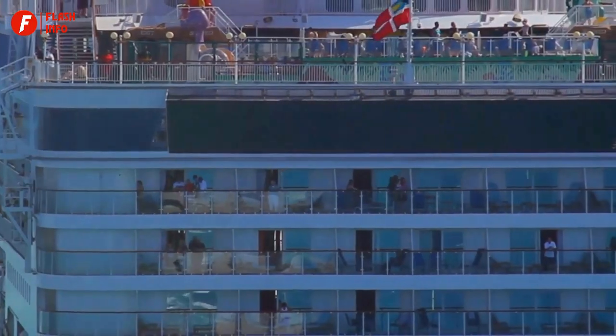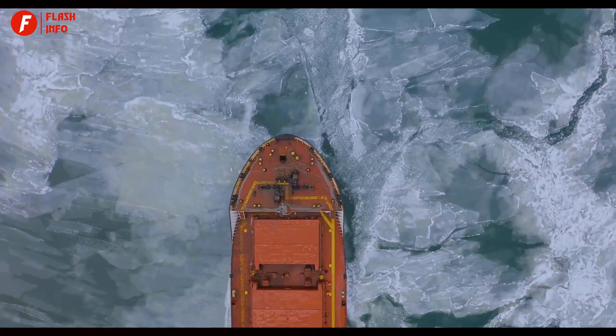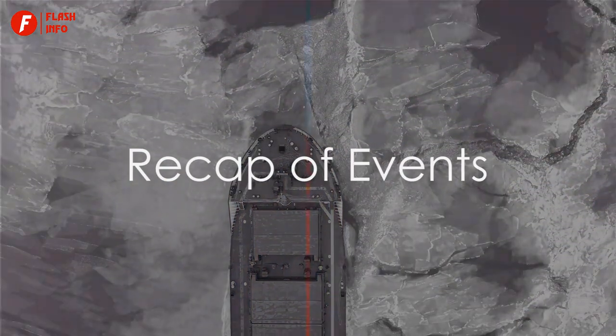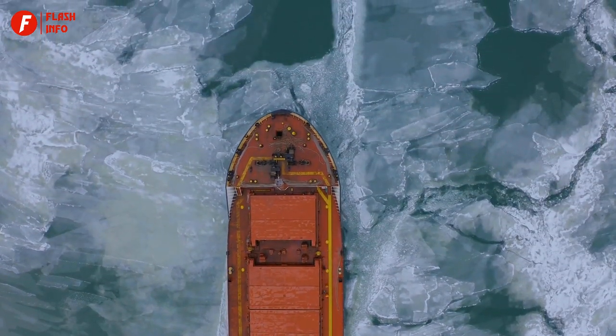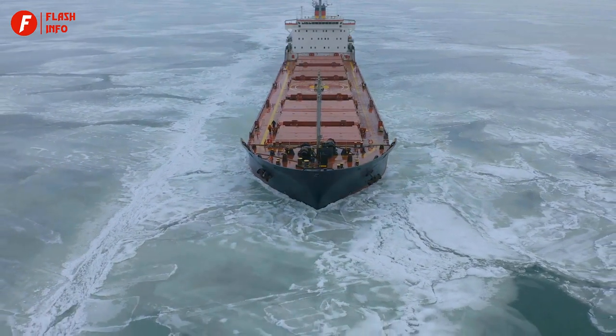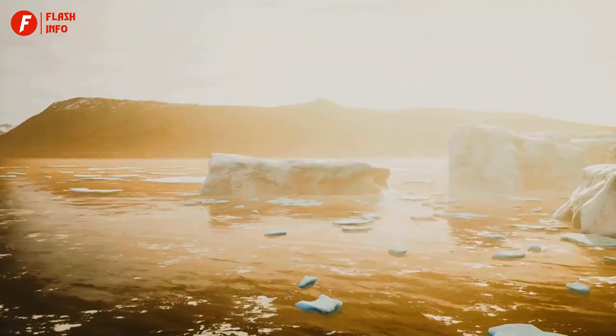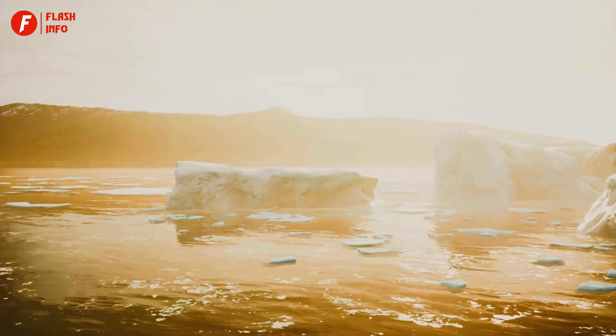So let's recap the main points. The Titanic's sinking was a result of a series of unfortunate events. Firstly, the ship was sailing too fast despite receiving iceberg warnings. Secondly, the iceberg was spotted too late and the ship couldn't be steered away in time.